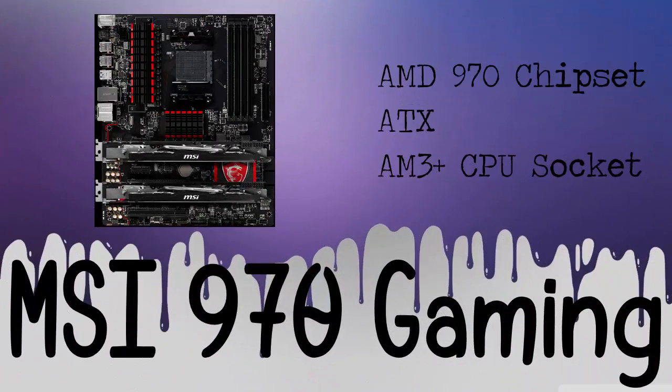For the motherboard of this build, we will be using the MSI 970 Gaming Edition. It's an AMD 970 chipset, it's ATX, and it supports an AM3 Plus socket. The price of this product is $100.